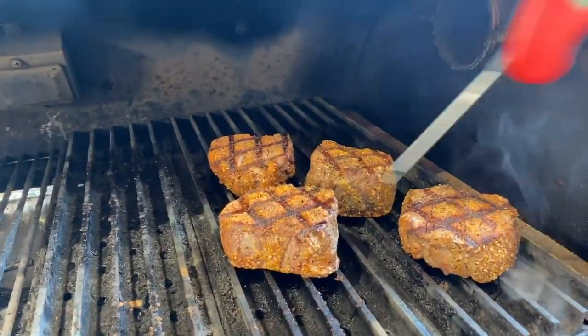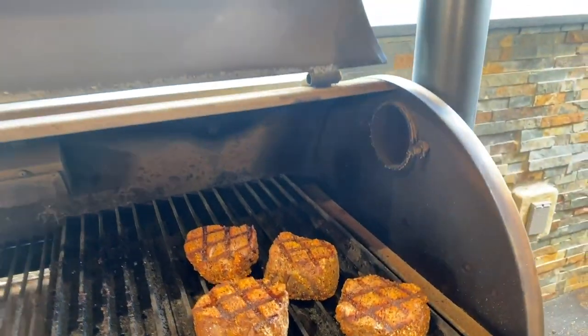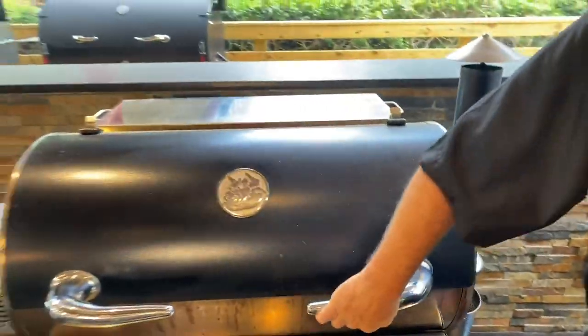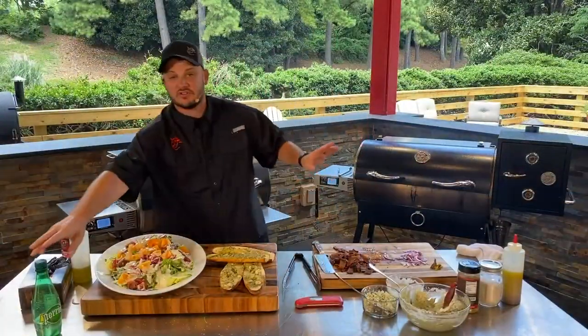When you get the perfect diamond marks on one side, you're only serving one side of the steak. This is our presentation side — that goes up, what goes down nobody sees. At that point I'm just making sure it's cooked to perfection.